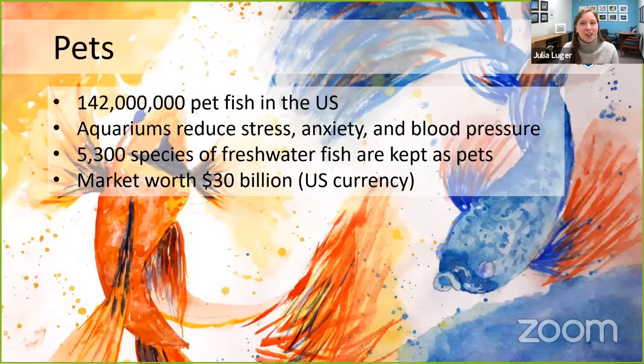If you're not into catching fish, you might be one of the billions of people around the world who has a pet fish. In the US alone, there are more than 142 million pet fish — the most popular pet in the entire world. Having an aquarium in your home or at a doctor's office actually reduces stress, reduces anxiety, and lowers blood pressure. More than 5,000 different freshwater fish species are a good option for pets, and all the buying, selling, and breeding of freshwater fish generates $30 billion for the global economy.